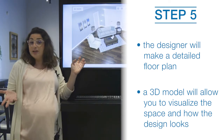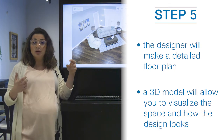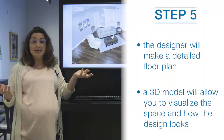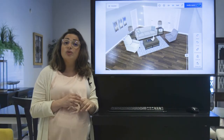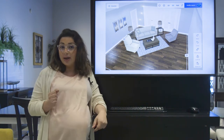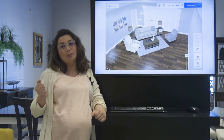We can also provide you with a 3D planner for your room so you can actually visualize how the room will work in 3D. You'll see exactly how much space the furniture takes up, what your traffic flow is, and the size of all the items together in terms of scale and proportion.